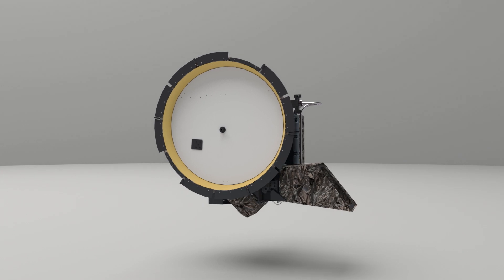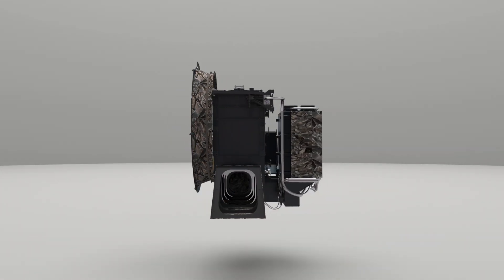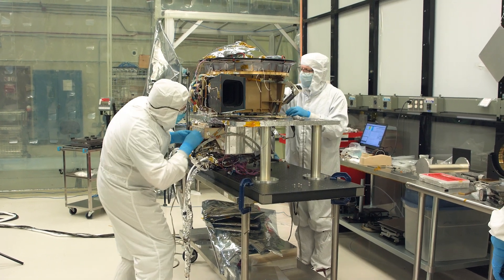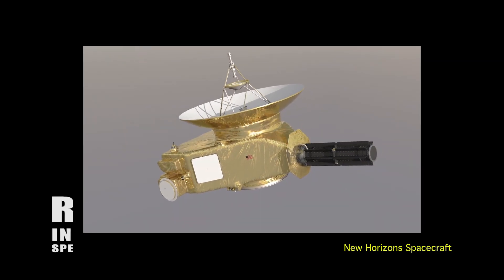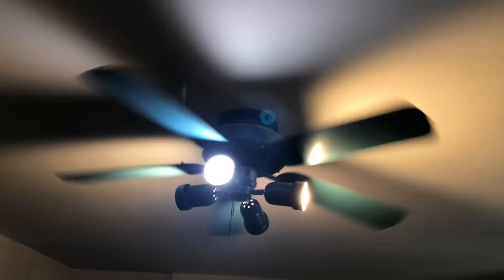Due to the massive size of the images LaRALF will be taking, the instrument will have around 256 gigabits of onboard memory. And while the LaRALF instrument aboard Lucy does require substantially more power than its predecessors on other spacecraft, it will still not use more energy than your average ceiling fan.